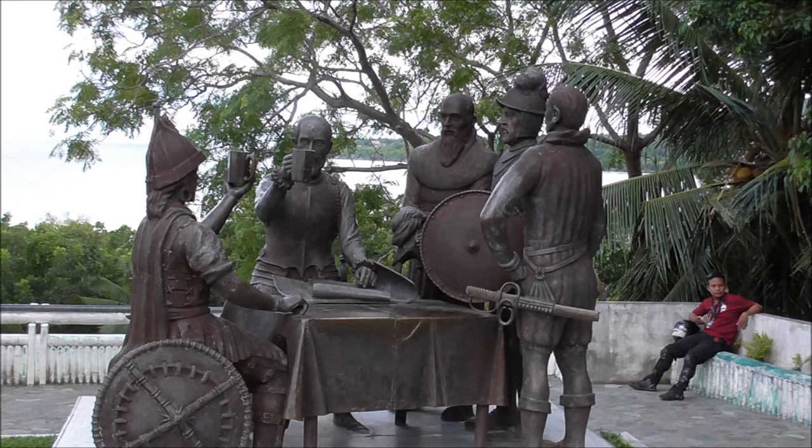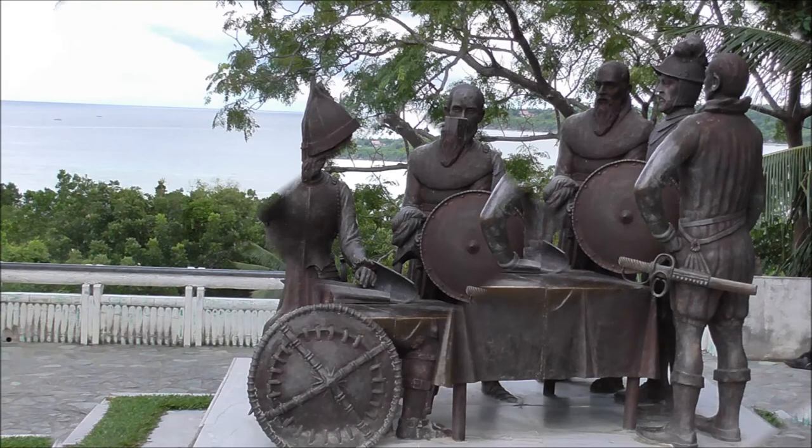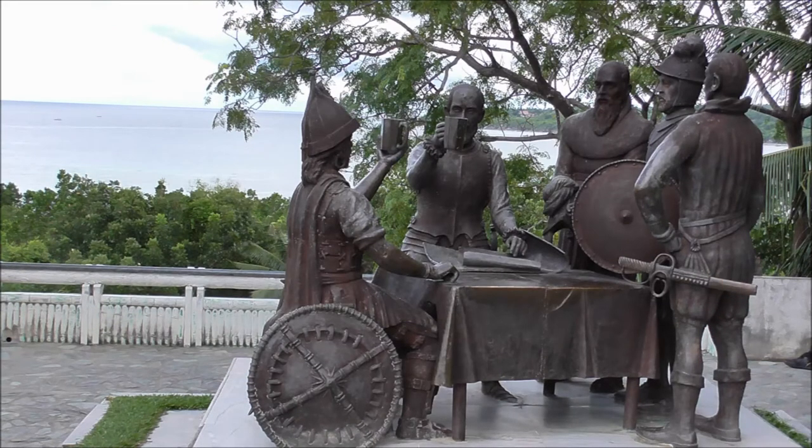This is said to have been the spot where the first treaty of friendship between the chieftain of Bohol Island and the Spanish explorers was made. You can imagine the tall-masted sailing ship at anchor in the harbour.